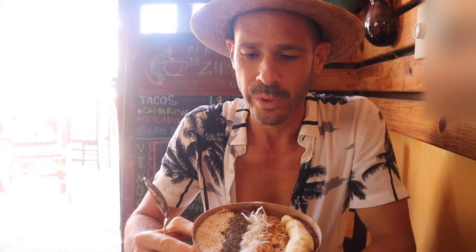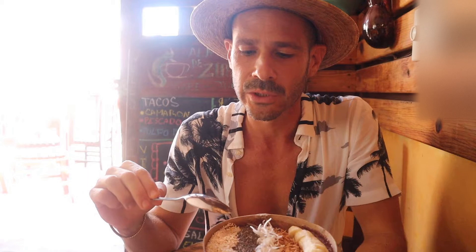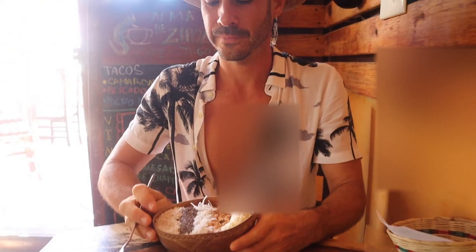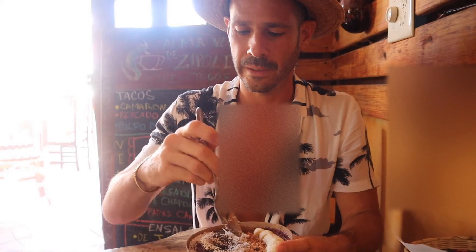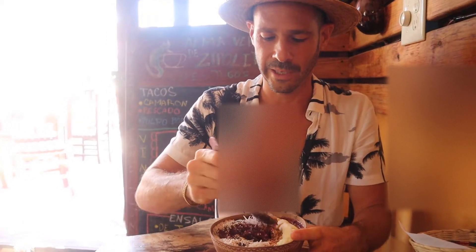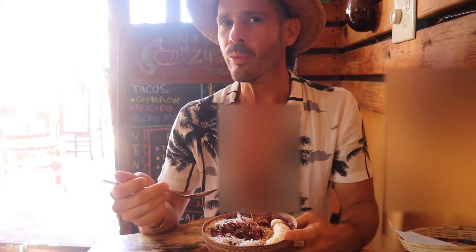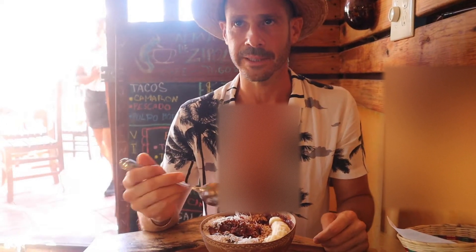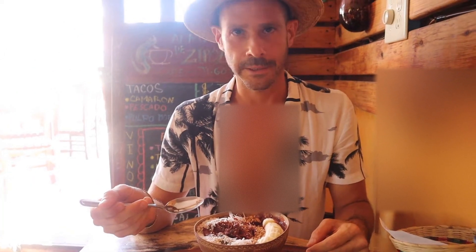So guys, we have the acai bowl — we have banana, granola, coconut, chia. It looks really nice. Take a little bit from the granola... what is in the bottom? I have no idea. The banana all together. Mmm. Wow. It's delicious, it's very sweet. It's the acai, it's very cold. I think it's too cold, but the combination between all the seeds and the acai and the banana is very good. I like it. It's about 100 pesos — about 16 shekel, 5 US. It's good, it's a good value for money.